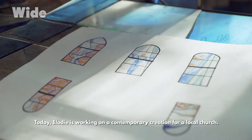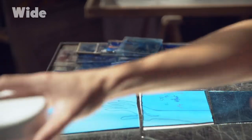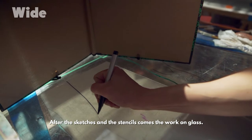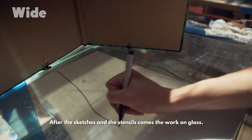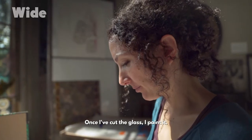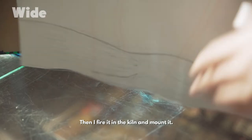Today, Elodie is working on a contemporary creation for a local church. She has to come up with a series of stained glass windows. After the sketches and the stencils comes the work on glass. I'm now at the stage of painting on glass. Once I've cut the glass, I paint it. Then I fire it in the kiln and mount it.